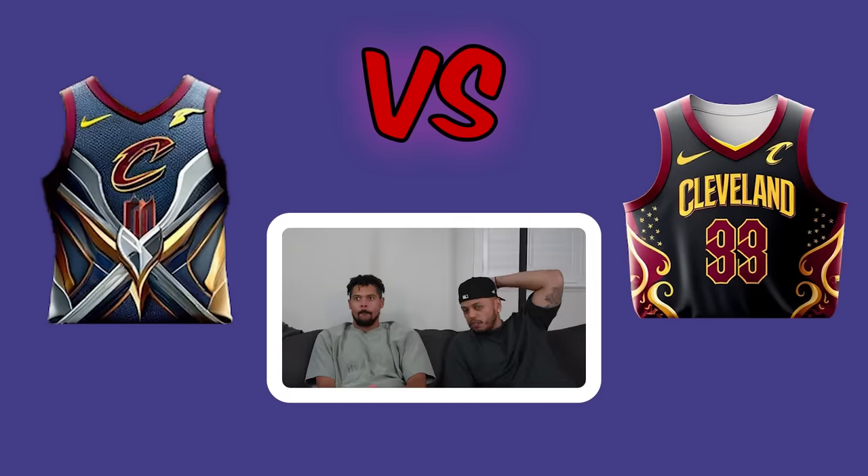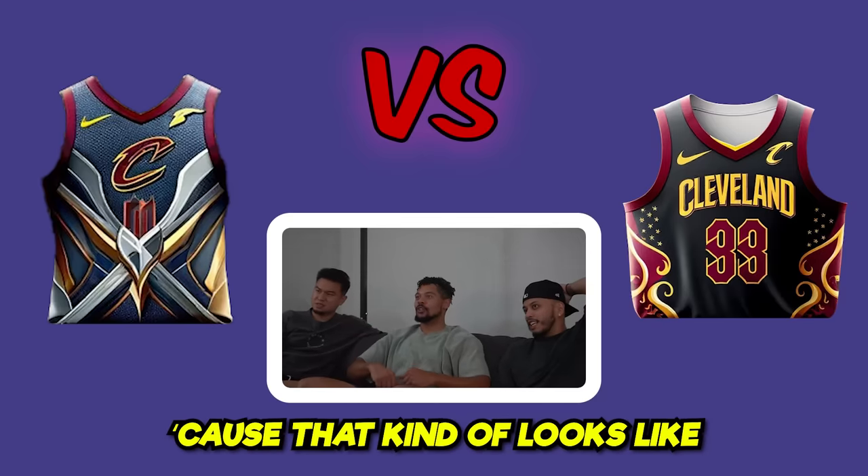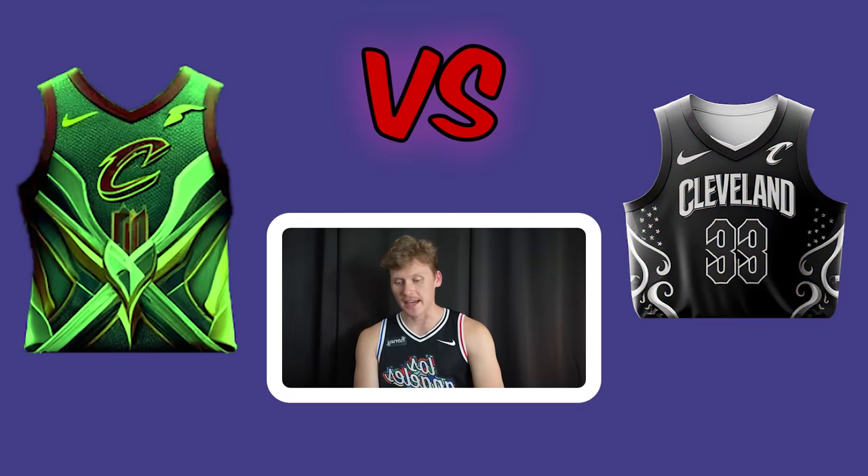Cleveland Cavaliers matchup. Both jerseys are pretty cool. One voter goes left because it kind of looks like armor, referencing the fact that Cavaliers were like knights. All three vote for the left side.